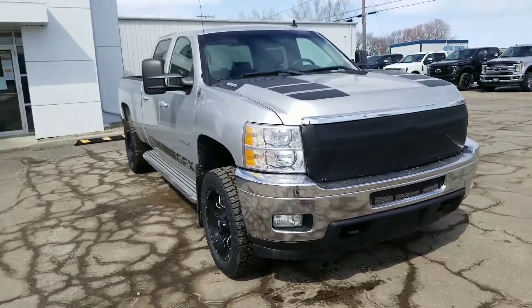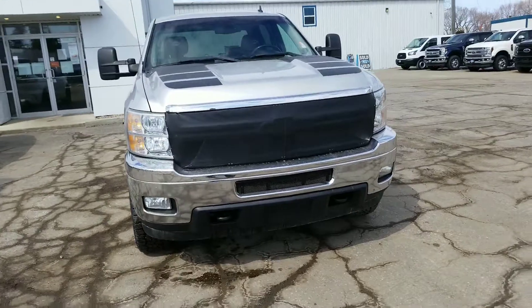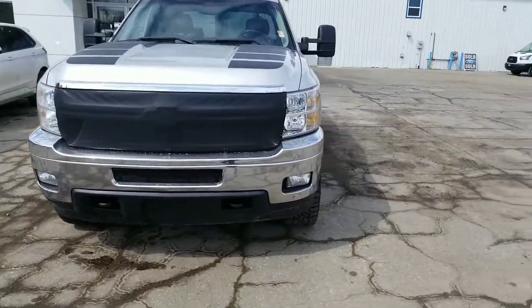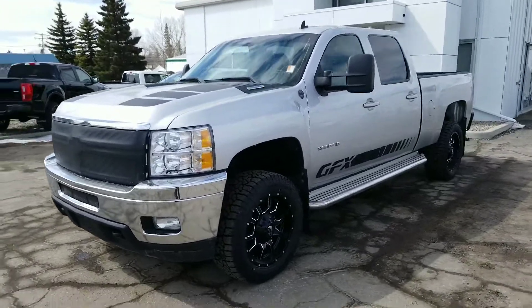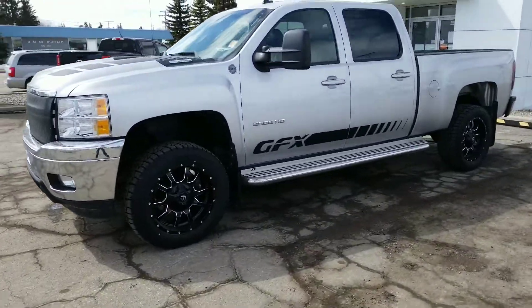Hey Jade, Jason here at Country Ford in Wilkie. Here's that 2011 Chevy Silverado LTZ. I was going to give you a little shot of the inside here right away and fire it up for you.